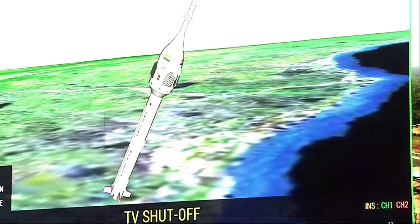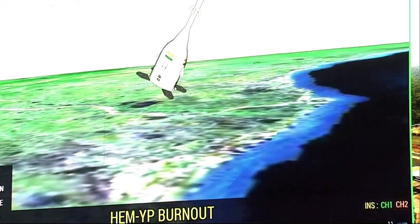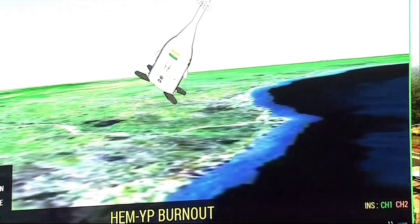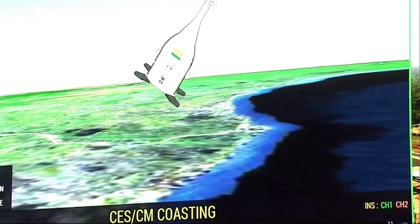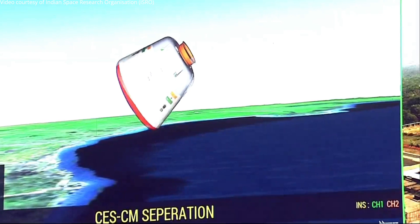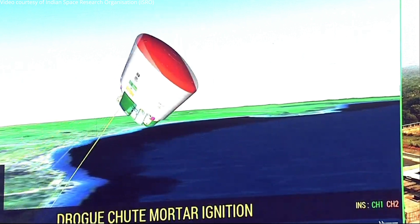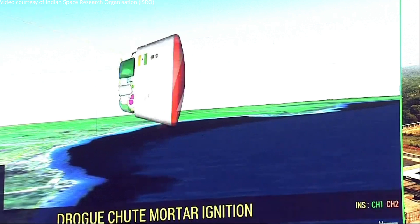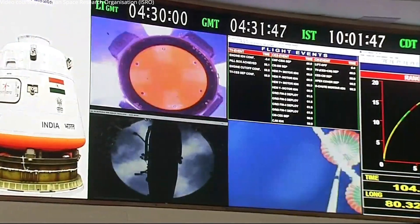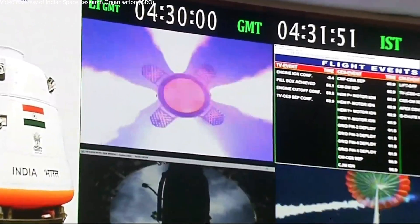Plus 1 minute. Now the crew escape system has been jettisoned, the apex cover has been jettisoned, and now the orbital module is reorienting itself under aerodynamic loading.